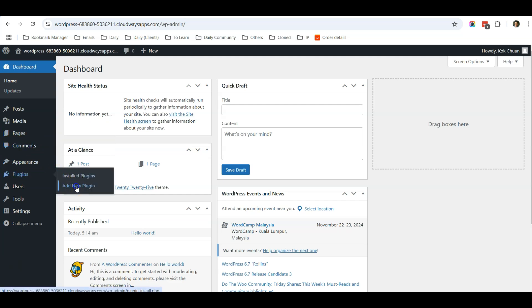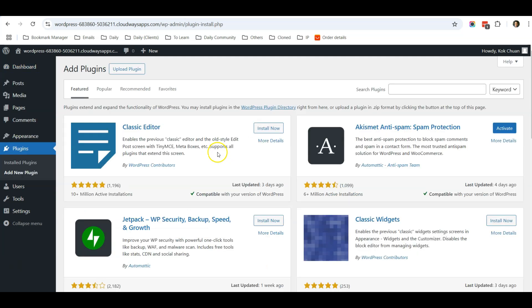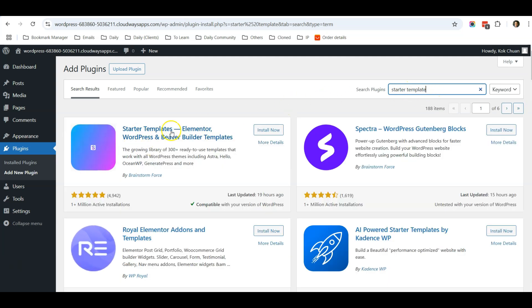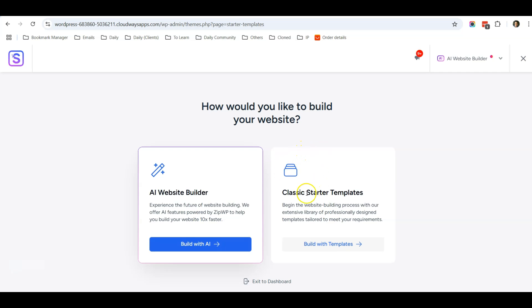We are going to install a plugin. Go to Plugins, then Add New. We'll install a very powerful plugin that will make our website look great, called Starter Templates. Type 'starter templates' in the search field and look for the plugin that shows up. Click Install Now, then click Activate.